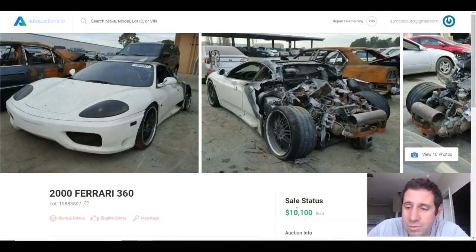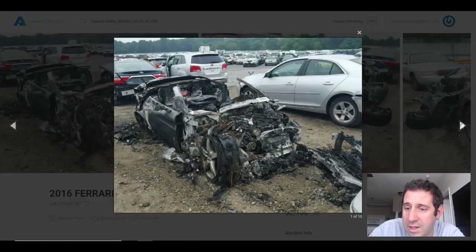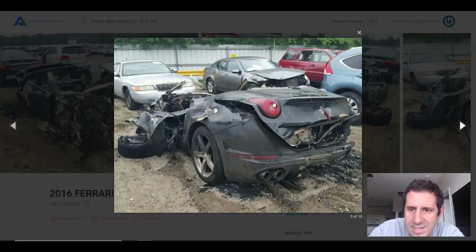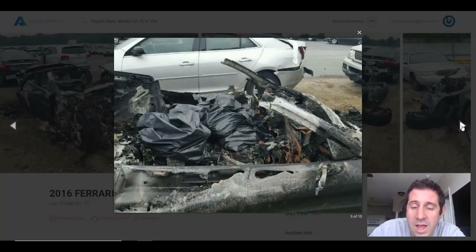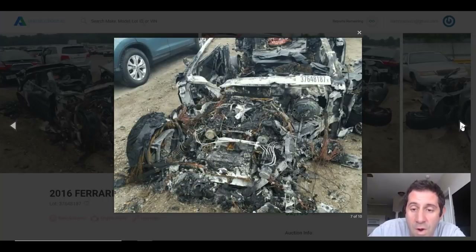Our next car is this 2016 Ferrari California, which sold for just $2,100 because it pretty much burned to the ground. Maybe there are a few usable parts in the rear — a tail light, an exhaust tip. The big difference between this and most of the other Ferraris today is that this is more of a cruiser Ferrari with a front-mounted engine, versus the rear-mounted engines in cars like the 360, 458, 430, and 488. It looks like the fire did originate from the front of the car where the engine was.